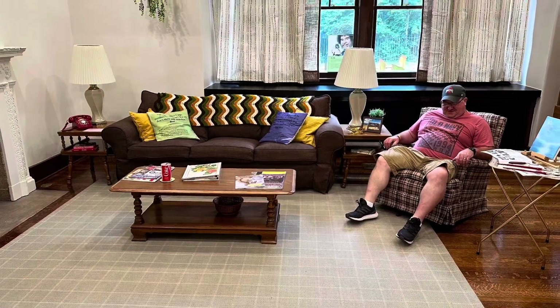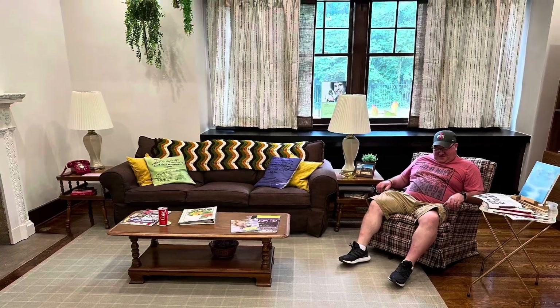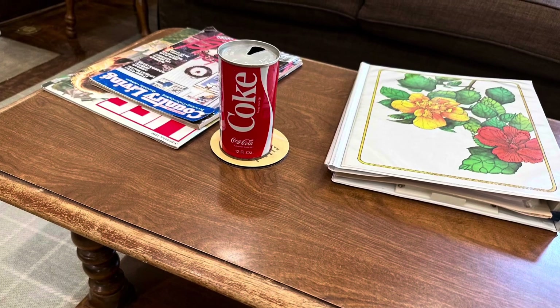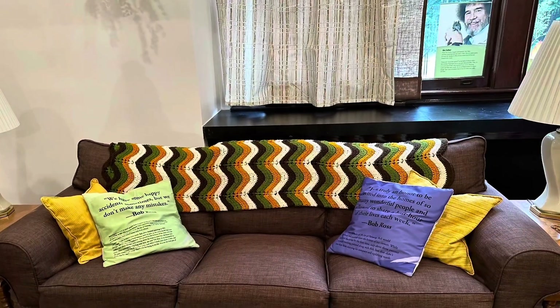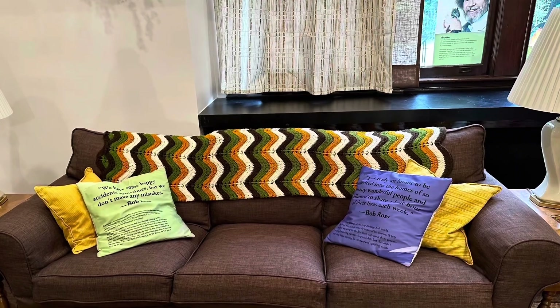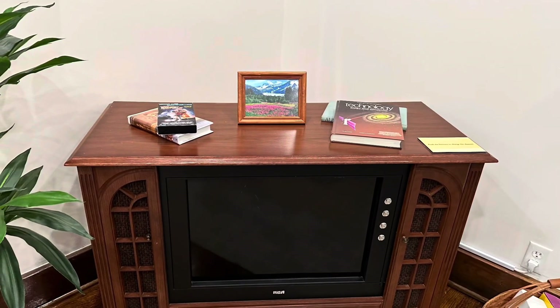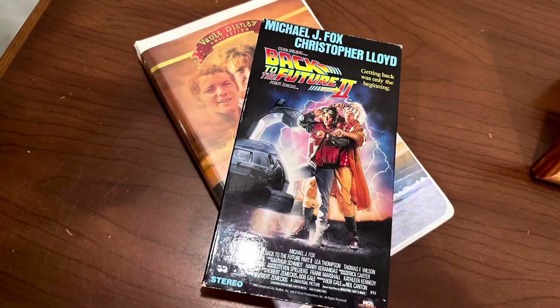This was a 1980s living room they had set up, and there's Josh reclining. And the Coke can — in case you didn't know what a Coke can looked like in the 80s. This was a couch. The TV — they said it had like three different shows on there about Bob, but we didn't watch any of those.